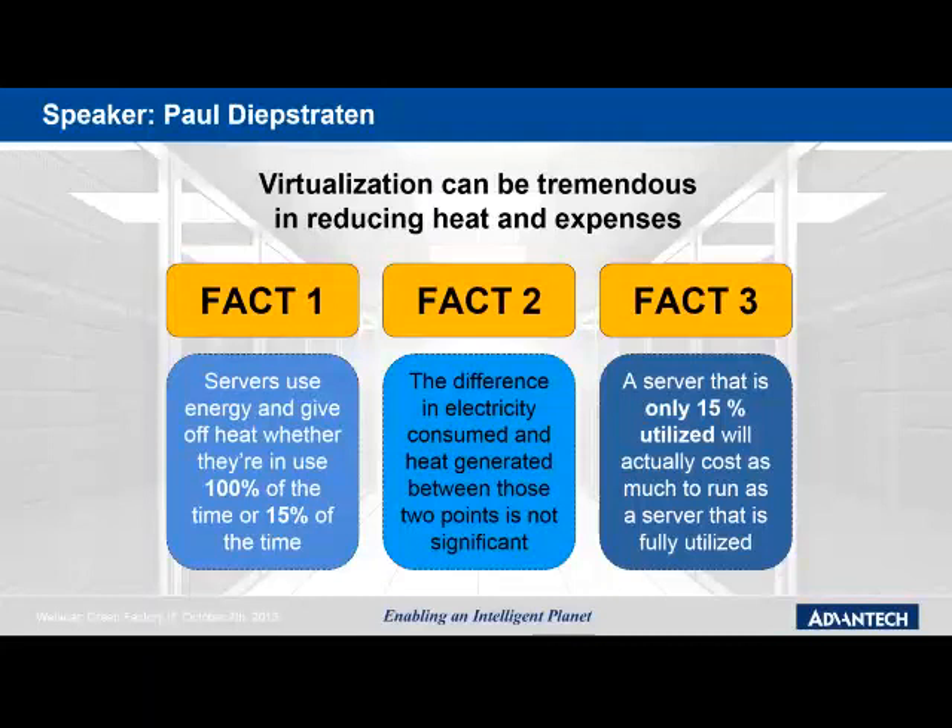To summarize: data center energy consumption can be improved considerably by installing the latest energy-efficient industrial computing equipment and by improving airflow management to reduce cooling requirements. In addition, server virtualization and investing in remote computing management will provide additional energy savings.